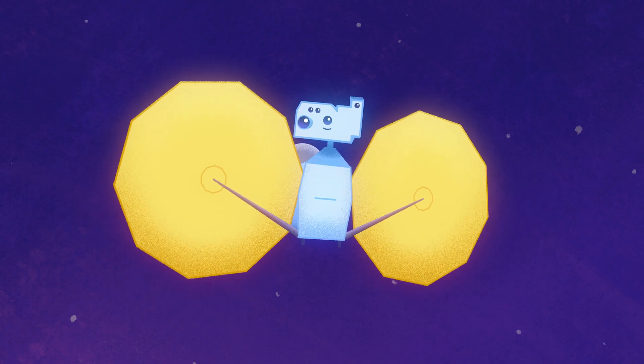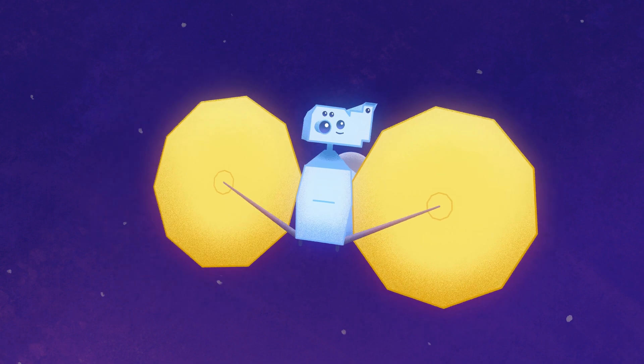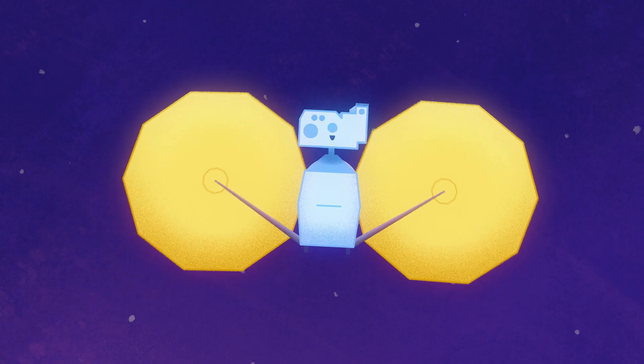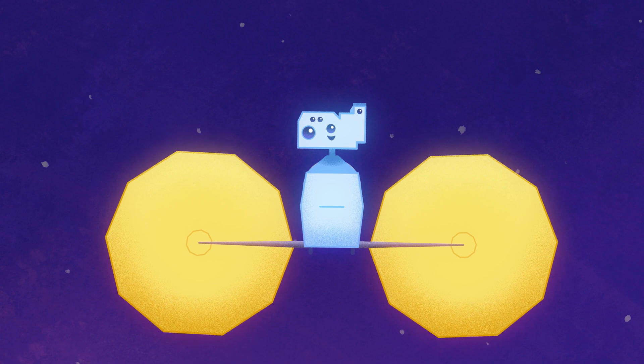Lucy, you also have two huge solar panels to give you electrical power as you fly out to the Trojan asteroids — farther from the sun than any previous solar-powered mission.